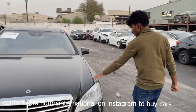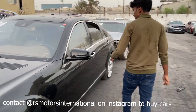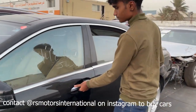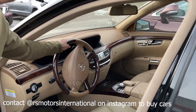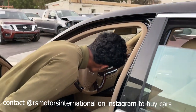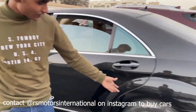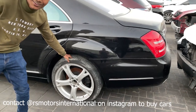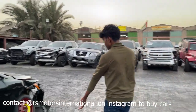Over here we have a Mercedes S500 — it's an odd one, I guess it's from 2006 to 2008. It's a green car and it's not actually crashed. The only issue is the tire is messed up — that's the only thing.